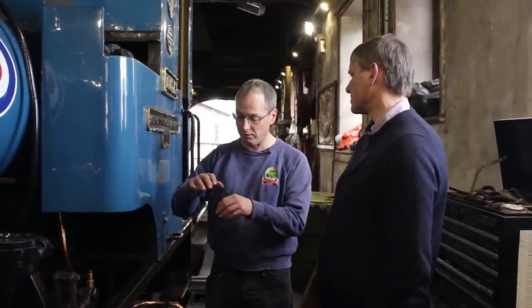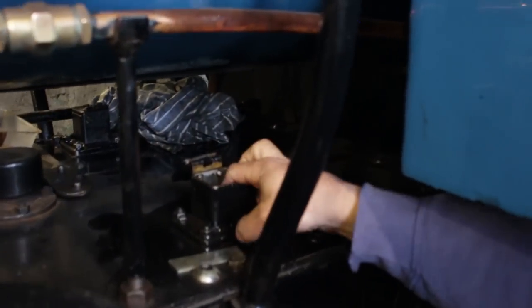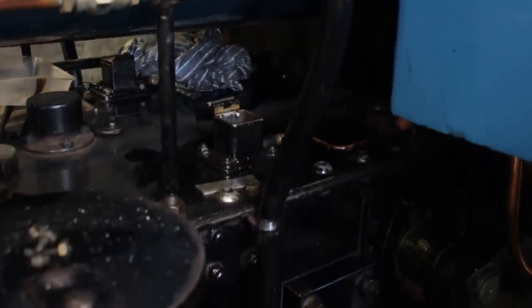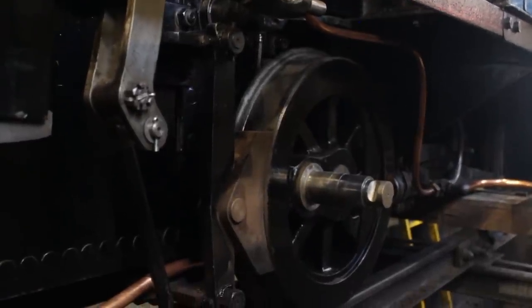Why does an axle box get hot? The white metal was worn thin on the actual journal. The white metal actually wears out after a period of time and can go thin, or if it doesn't fit the journal properly all the forces go through certain spots rather than where they're meant to. But the main reason is lack of lubrication. The oil feed box is up there and the trimming - a piece of wire with worsted wool - soaks up the oil and sends it down the pipe to a receptacle on top of the axle box and into the bearing.